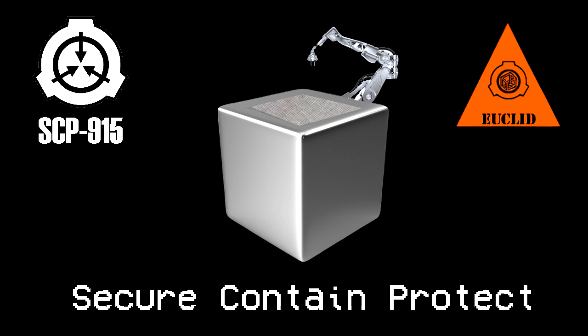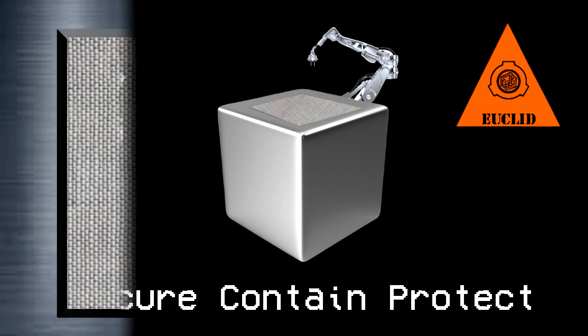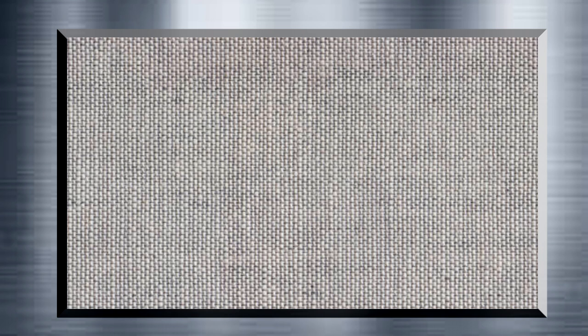The exterior of SCP-915 is a metal cube with sides of 1.3 meters in length. Plastic inserts can be found on all edges, presumably as a safety measure to prevent contact with sharp metal seams. One side of the metal cube can be removed, allowing access into the interior. Opposite this access point is an articulated metal arm leading to SCP-915's display, which consists of a tapestry woven in an extremely dense fashion held inside a metal enclosure. Mechanical arms inside the enclosure manipulate the tapestry to a high degree of precision, fundamentally altering its appearance in controlled ways.